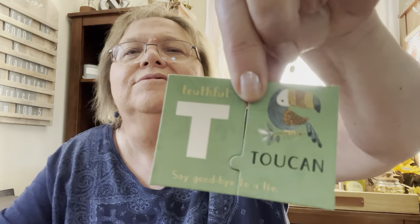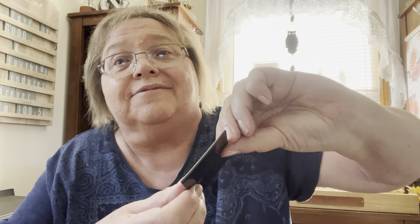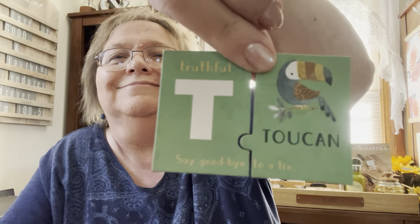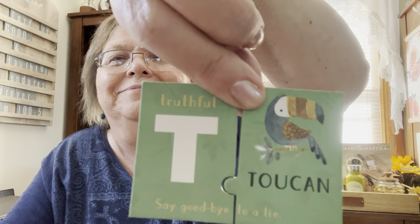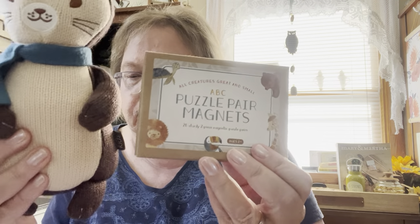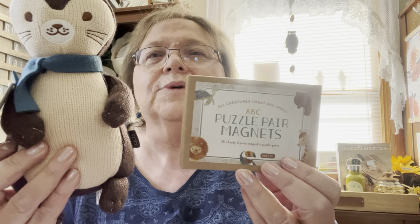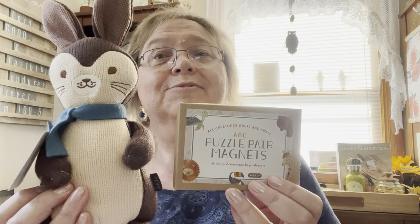T is for Toucan — and the word is 'truthful.' You can talk about all these different words with your child: 'say goodbye to a lie' for truthful. Together the rabbit and the magnetic puzzle set would be $42, but it would be yours for only $29. Some good deals!